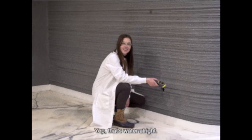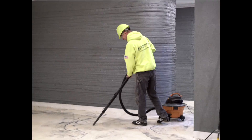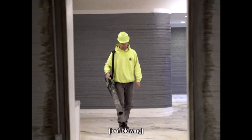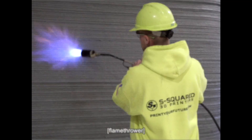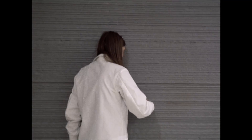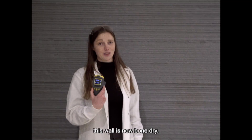Yep, that's water alright. Now that the flood has hit, let's clean it up. After a squeegee, a vacuum, and an optional flamethrower, this wall is now bone dry.